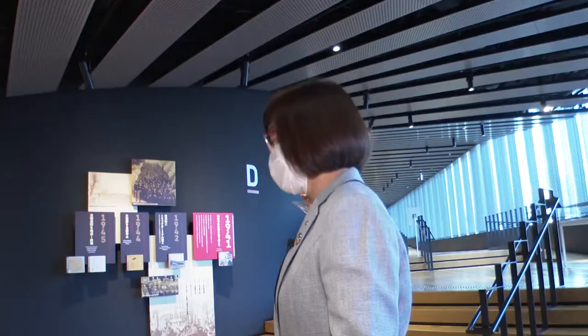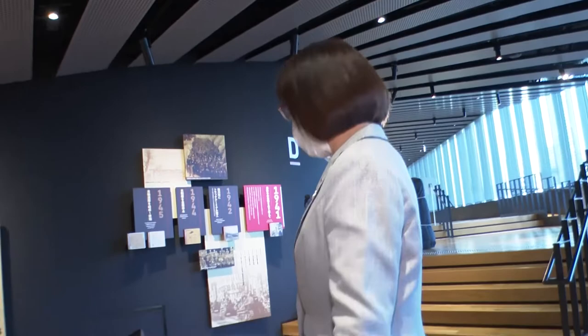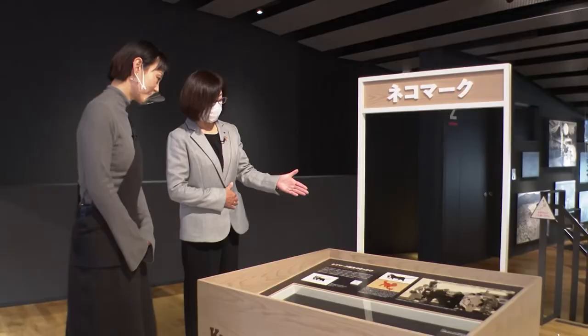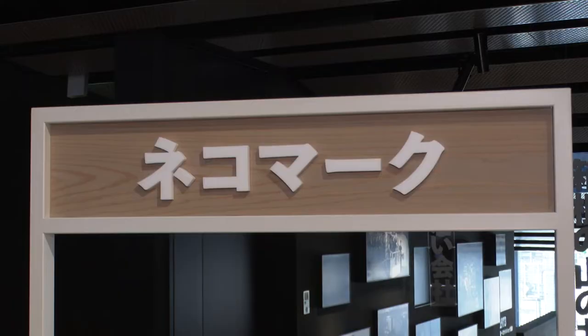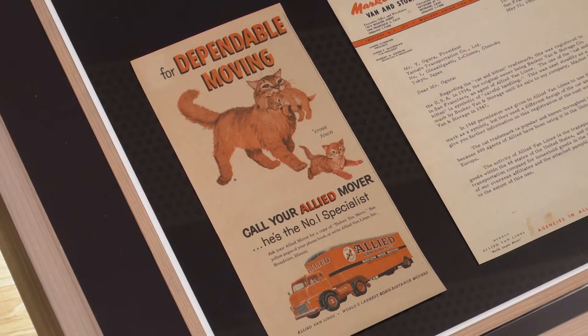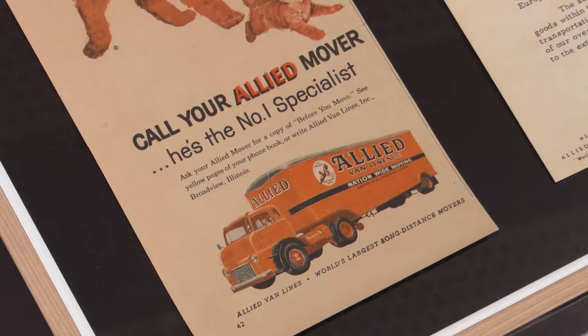Let me now explain to you about our cat logo. I know the black cat and kitten are synonymous with Yamato now. As we diversified our business, we partnered with Allied Van Lines of the U.S., and the cat mark was the mascot mark used by that company. Cats carry their young by the neck very gently and carefully, and so the meaning is your parcels will also be carried in the same gentle and careful way. We asked the company if we could also use this mark in Japan and they agreed.